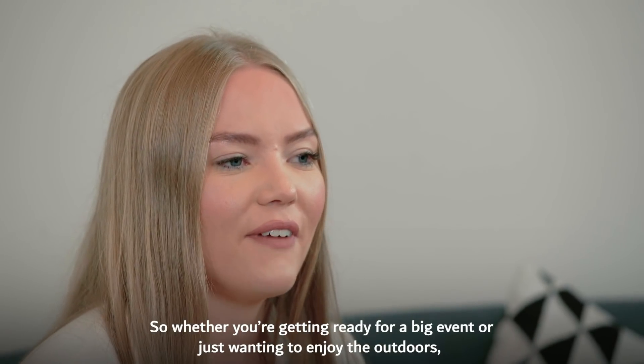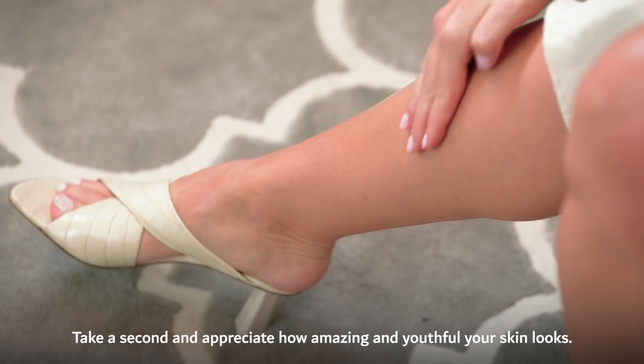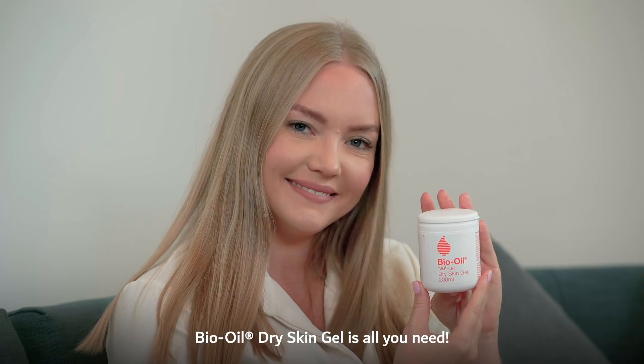So whether you're getting ready for a big event or just wanting to enjoy the outdoors, take a second and appreciate how amazing and youthful your skin looks. Bio Oil Dry Skin Gel is all you need.